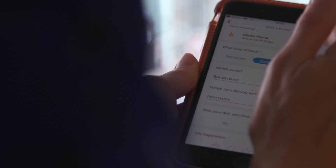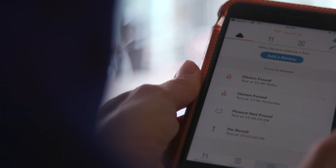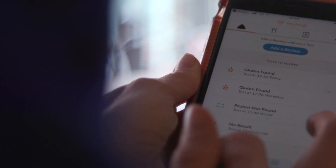I can confirm that the device definitely got this correct. It says that gluten has been found. It comes up here on the device and you can see here on the phone — 12:30 today, gluten has been found.